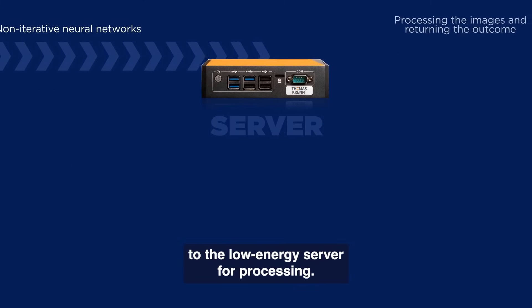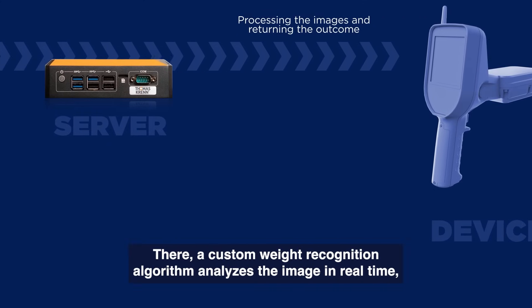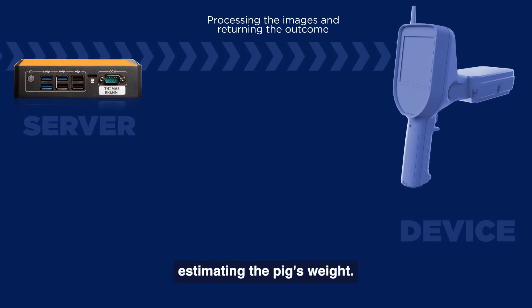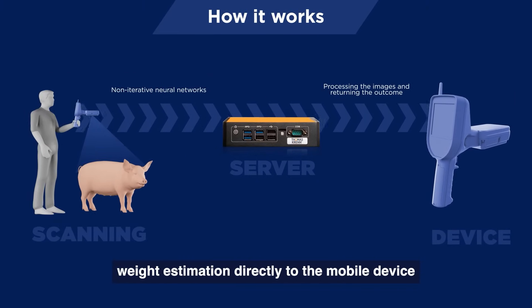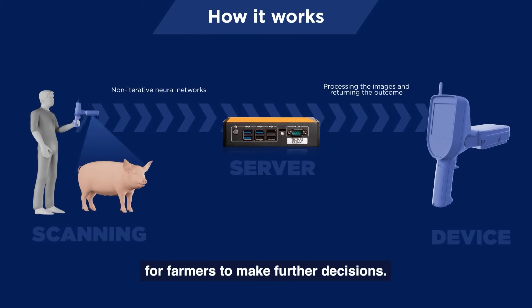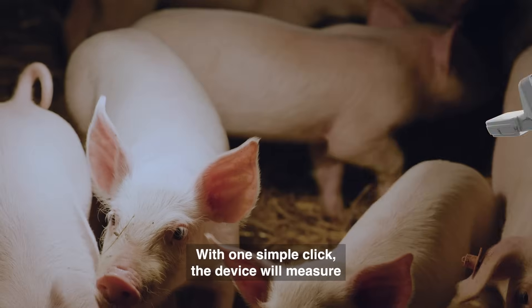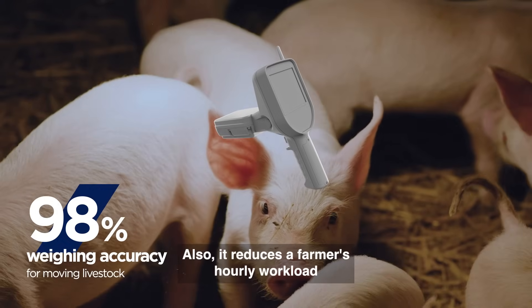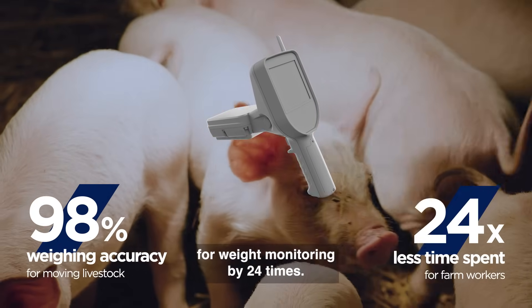Once the image is taken, the device automatically sends it to the low-energy server for processing. There, a custom weight recognition algorithm analyzes the image in real-time, estimating the pig's weight. The server then sends the precise weight estimation directly to the mobile device for farmers to make further decisions. With one simple click, the device will measure the animal's weight with 98% accuracy. Also, it reduces a farmer's hourly workload for weight monitoring by 24 times.